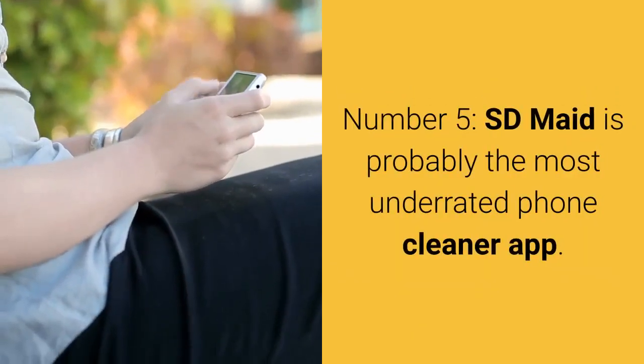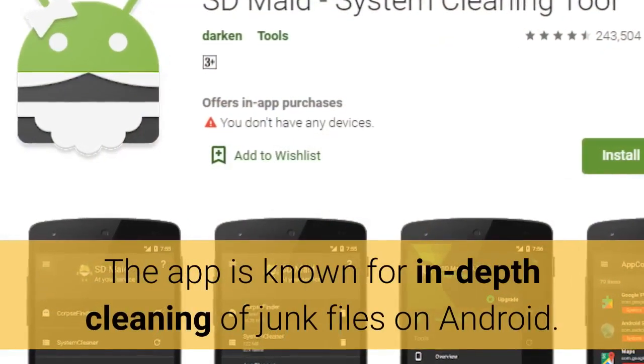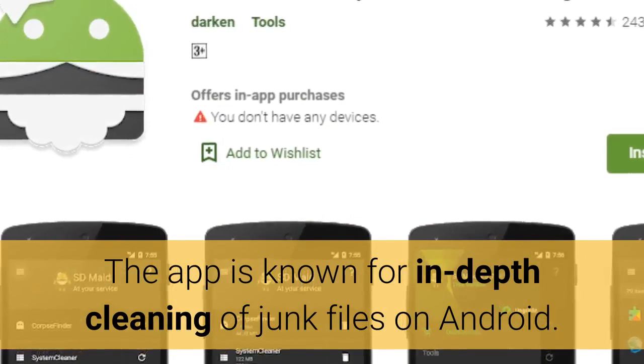Number 5: SDMade is probably the most underrated phone cleaner app. The app is known for in-depth cleaning of junk files on Android.